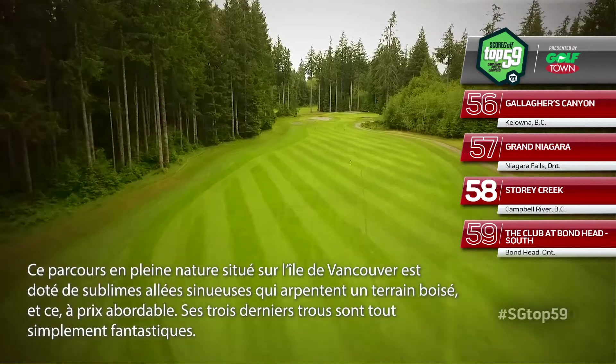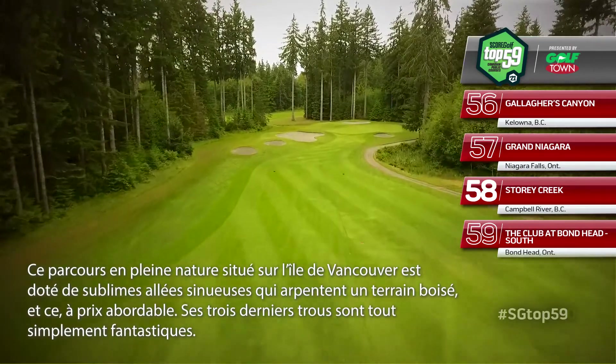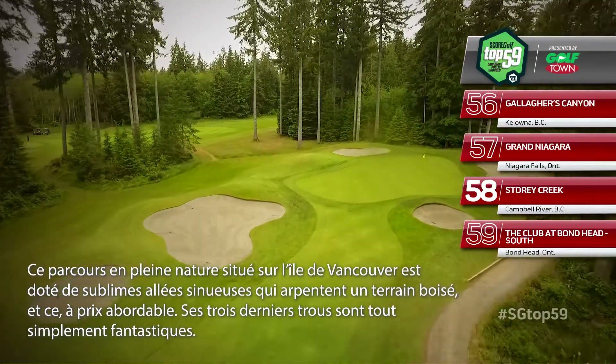Billed as a course in nature, Vancouver Island's Story Creek is just that, with twisting fairways through wooded terrain at an excellent price. Its finishing trio of holes is fantastic.